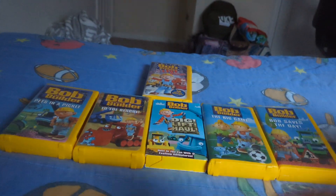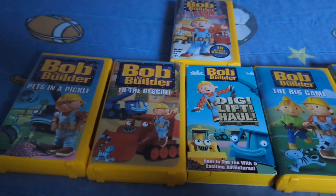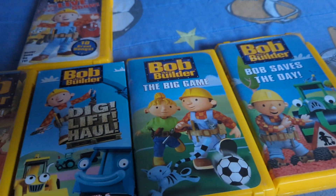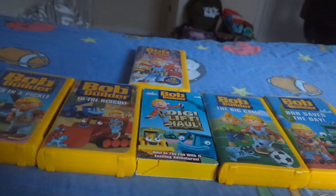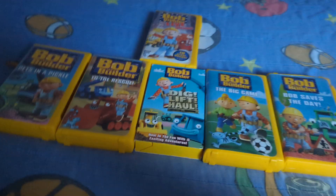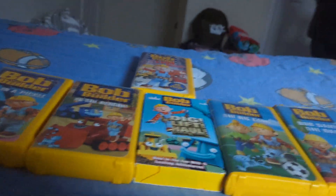That's going to be it for my Bob the Builder VHS collection. I have six of them. I might get more in the future, guys. Comment down below which one is your favorite Bob the Builder VHS — is it The Live Show, Pets in the Pickle, To the Rescue, Dig with Law, The Big Game, or Bob Saves the Day? Tommy Connors and Dylan T, if you're watching this, I'm showing my VHS collection because I know you like Bob the Builder and also Thomas and Friends. If you guys want to see those tapes opening, go see them on my YouTube channel. I'm going to keep collecting them. I'll see you guys in my next video.